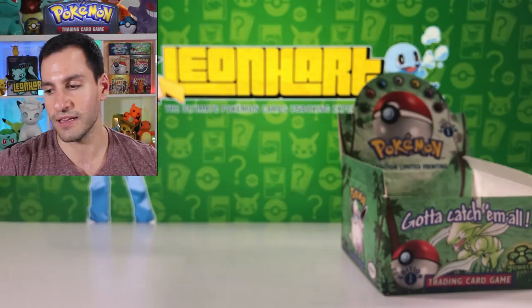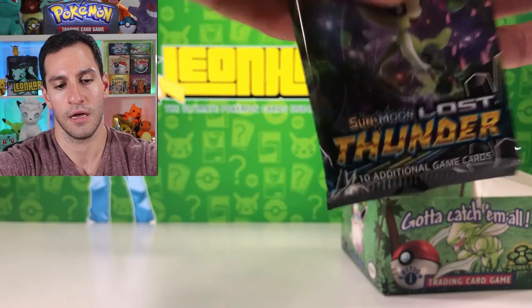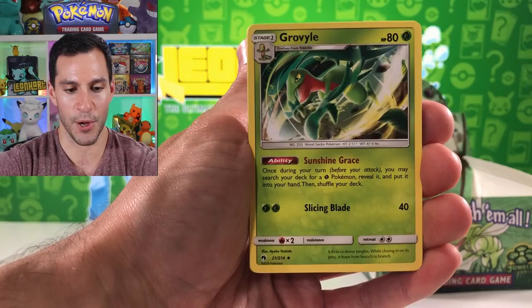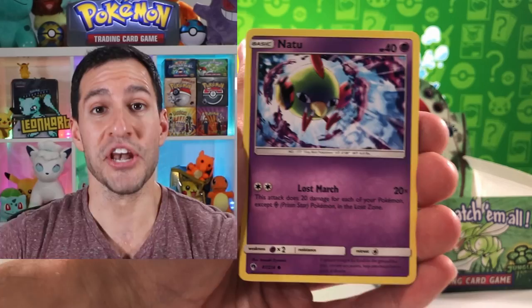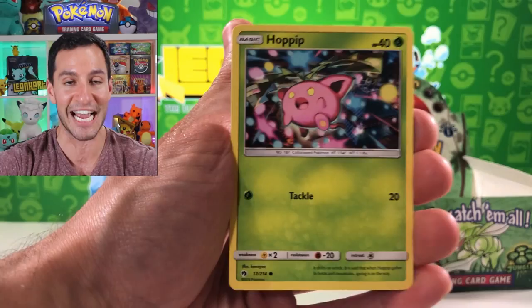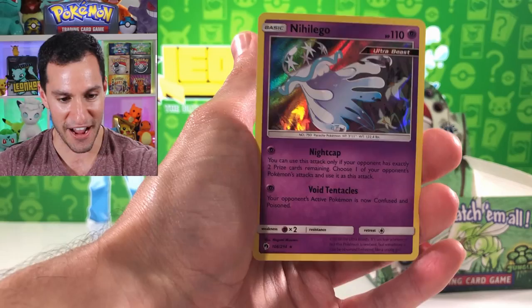One more Lost Thunder pack then another first edition Jungle pack. Four cards, fire energy. Skip Loom, Groyvile, Diglett - and Mew! How do you do - thank you very much! We have gotten everything I could possibly want in today's opening. Sableye reverse rare holographic card, very very nice. This has been such a treat, Heart Squad.